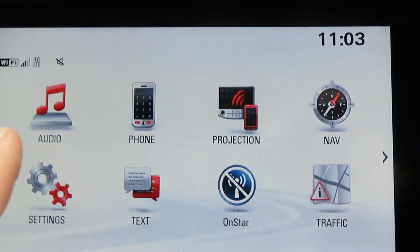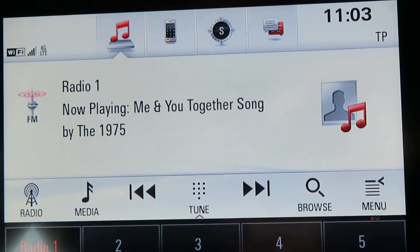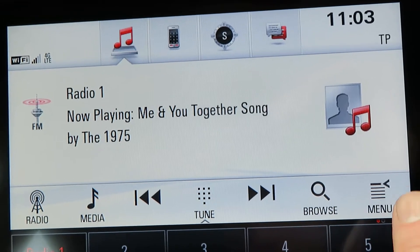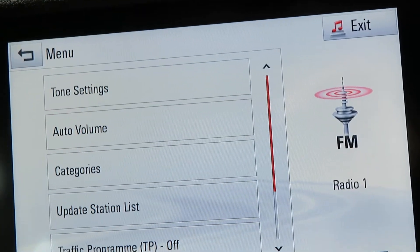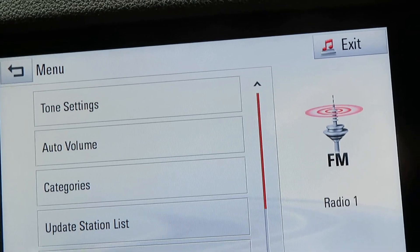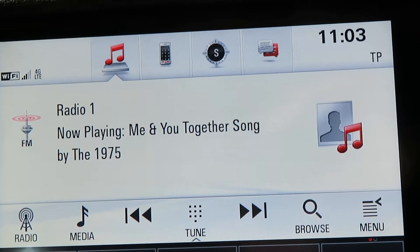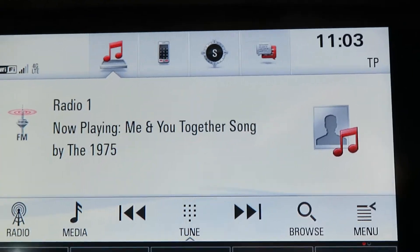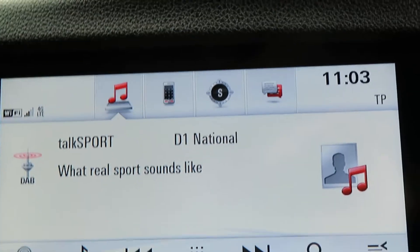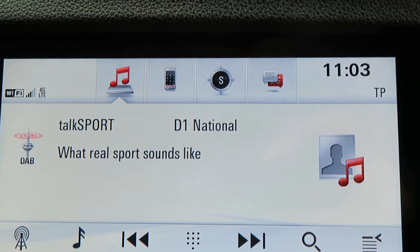Let's go back to the home page — radio. The motor's on an FM channel. We've got a menu here, you can choose different channels: FM, AM, DAB — they're all on there. DAB is working as well.